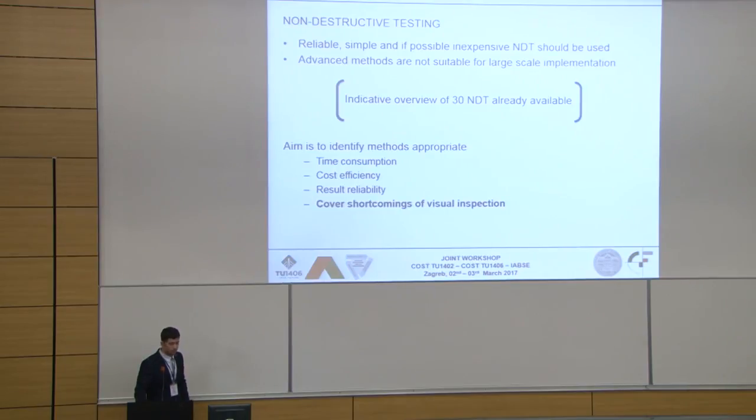We will elaborate on that further during this year. Our aim is to identify methods appropriate regarding time consumption, cost efficiency, and reliability. Most of all, they have to complement the outcomes of visual inspection without simply overlapping. We don't need redundant methods.